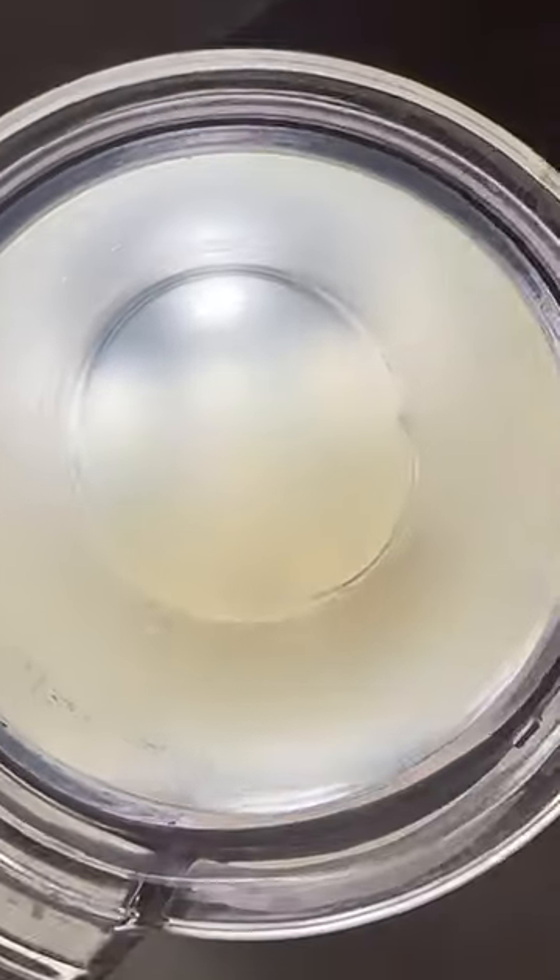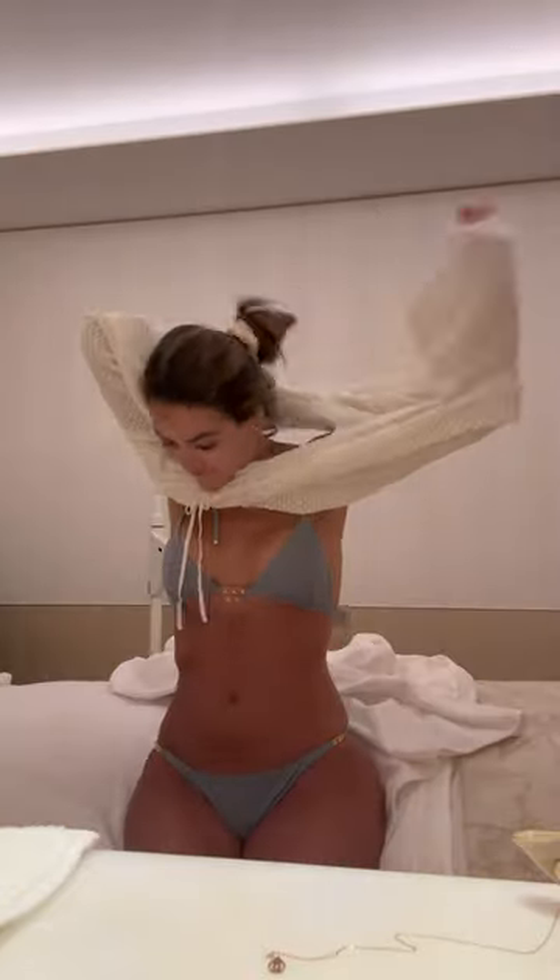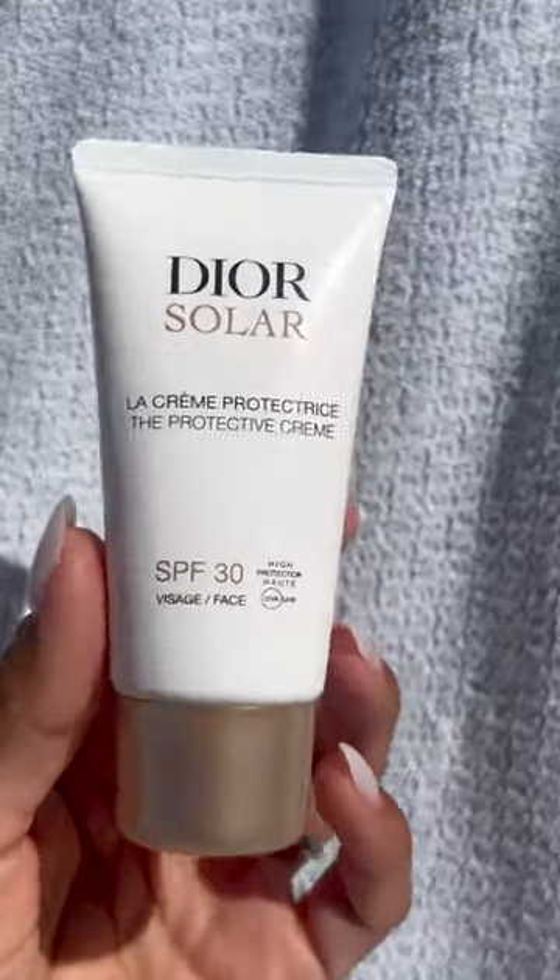This is all the gunk that came out of my skin — I know, it's crazy! My skin immediately had a better glow and I felt better overall. Make sure to protect your skin after these treatments. That's it, hope you enjoyed this!